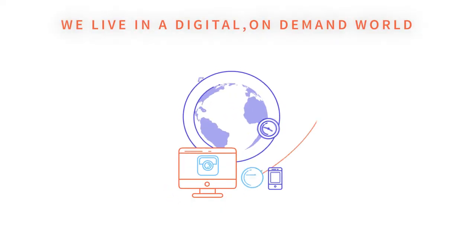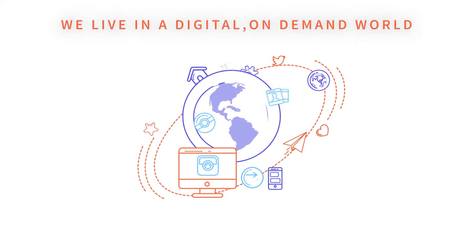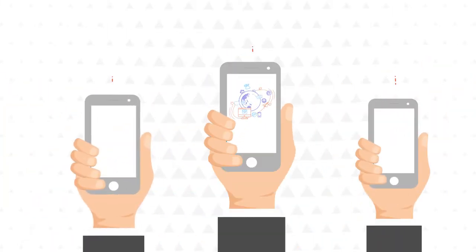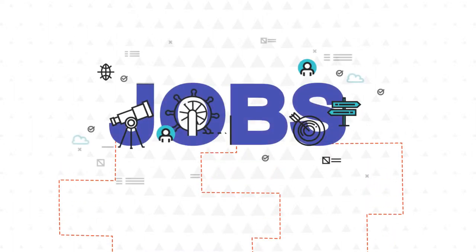Look around — we live in a digital, on-demand and ever-advancing era, where what you want is as far as your smartphone. We rejoice living it, unless when it comes to jobs.